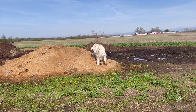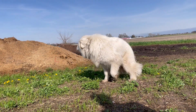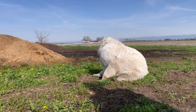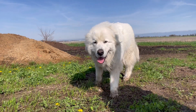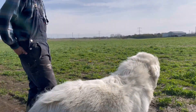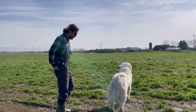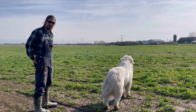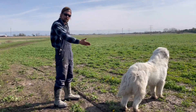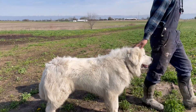This is Acre, our Great Pyrenees dog. She's our livestock guardian dog. She loves humans and kids, but she really loves her chickens and ducks. She lives outside year-round and loves the cold weather. We'd love to see you here at the farm so you can meet Acre.